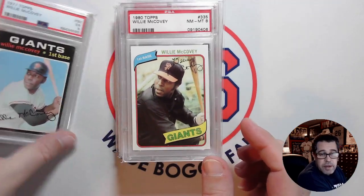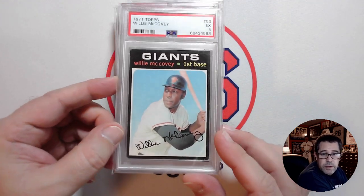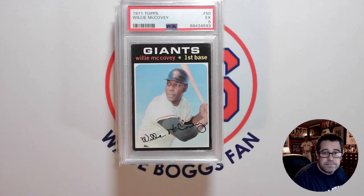My latest Willie McCovey pickup — the 1971 Topps in a PSA 5 — and the other Willie McCovey cards in my collection. I'd love to know in the comments what you think of that card, how well I did with the price, or the overall eye appeal. Would love to know if you knew that Willie McCovey played 11 games for the Oakland A's in 1976 — without looking at the back of the card, I never would have picked that up. Thanks for watching.